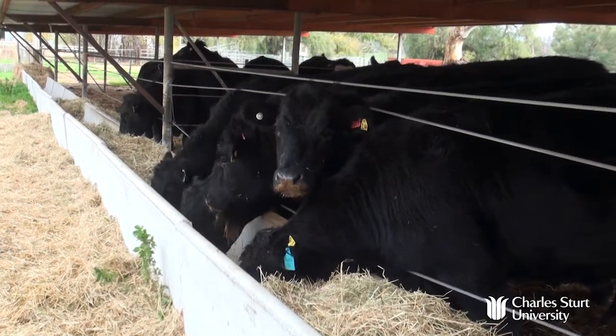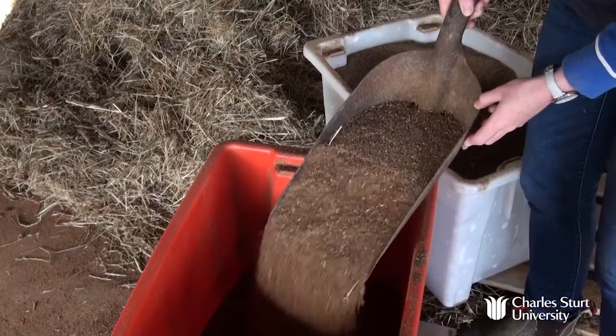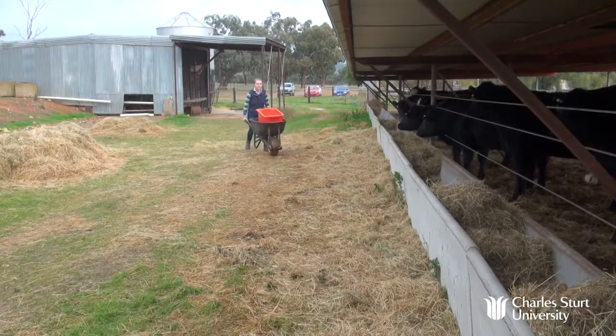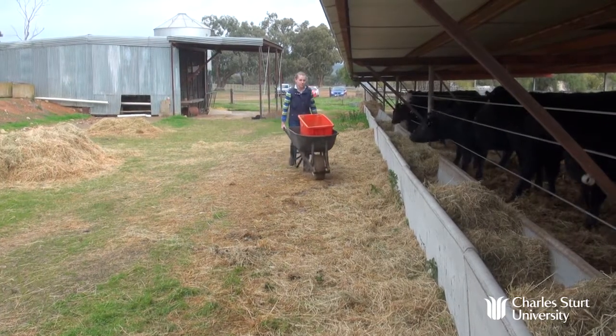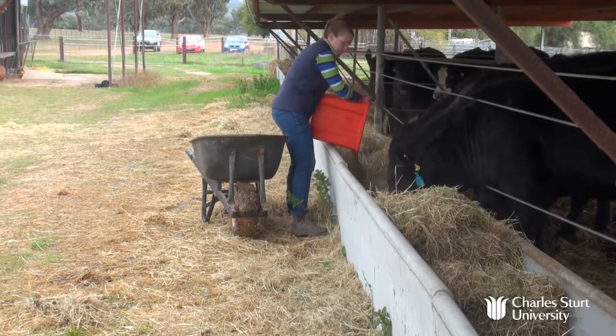It's tucker time and these beef steers are on a special diet — canola meal, a by-product of canola oil processing. This research by CSU Bachelor of Animal Science Honours student Emma Lynch is evaluating canola meal for supplementary feeding or finishing beef steers.